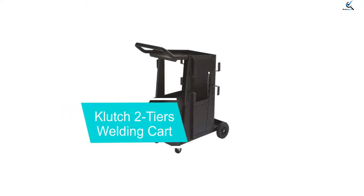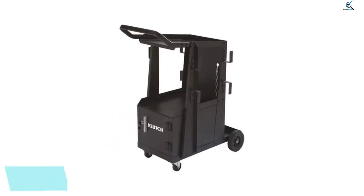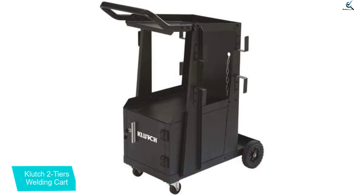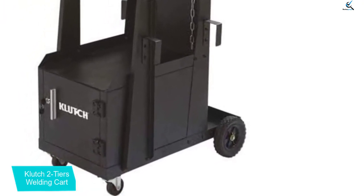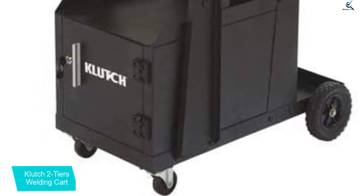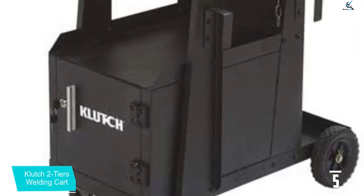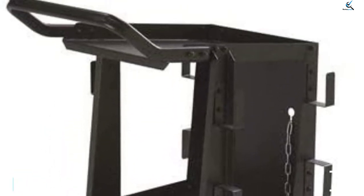Starting at number 5, we have the Clutch 2-Tier Welding Cart. Clutch is a sub-brand of the highly popular Northern Tool Company, which has been offering all sorts of tools, machines, and various handy accessories like a welding cart. This cart comes in at this position since you get a fairly large size at the given price tag. While you may only find 2 tiers, you still get a lot of storage space thanks to its inbuilt shelf. It is rated for 100 pounds of maximum weight capacity, and you get 2-inch front and 6-inch rear wheels.